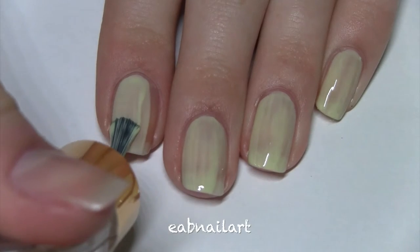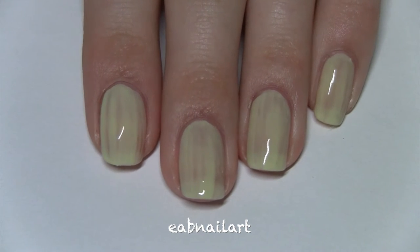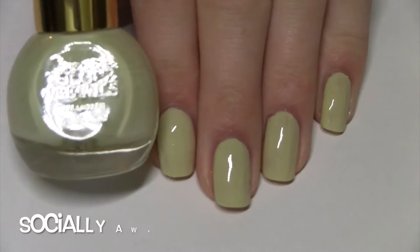This polish color is called Socially Awkward, and I love it because it's green — green is my favorite color. I was a little disappointed in the first coat because it was thin and streaky, but as you can see in two coats it's fully opaque, and I'm really excited about this polish.